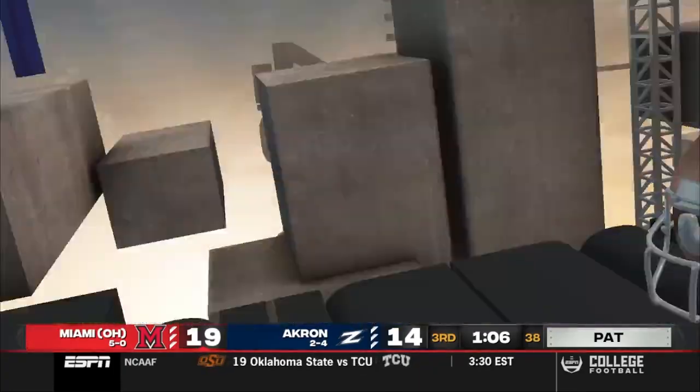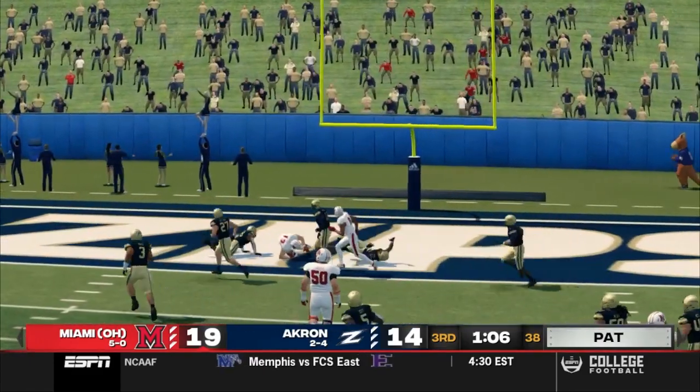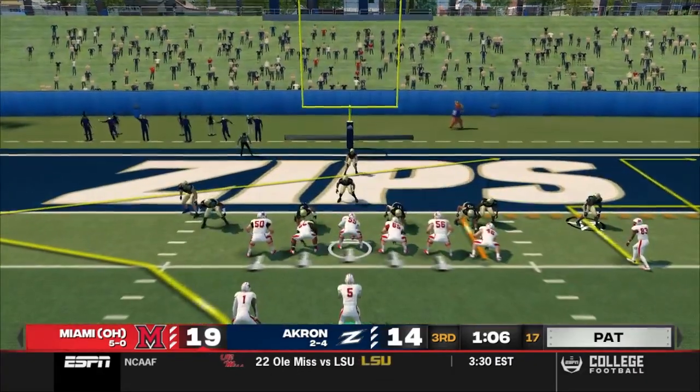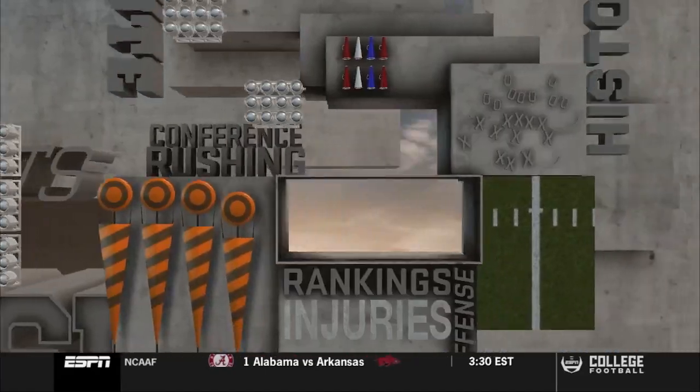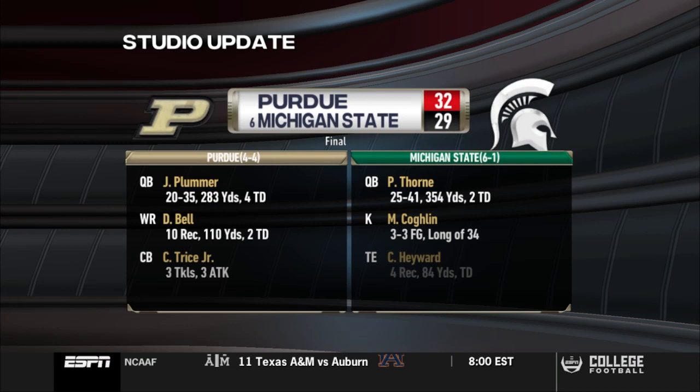Take another look — the senior wide receiver goes airborne to make this insane catch. Miami of Ohio back up on top. Red Hawks set up to go for two to make it a seven-point game. Gabbert drops back, tries to hit Hippenhammer in the end zone, but the ball falls incomplete. Two-point conversion — no good.